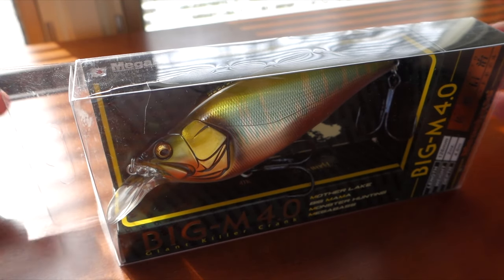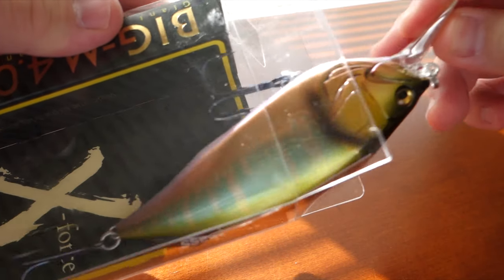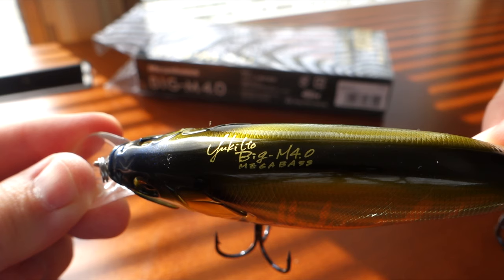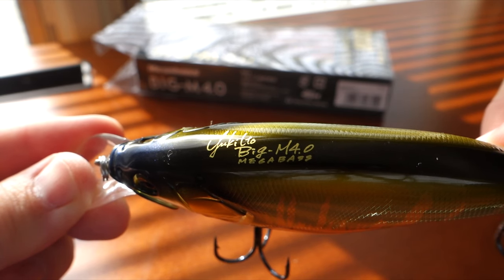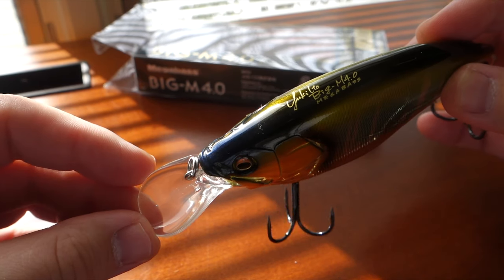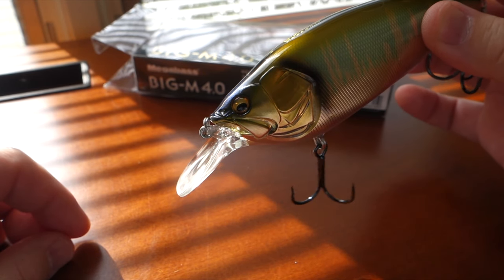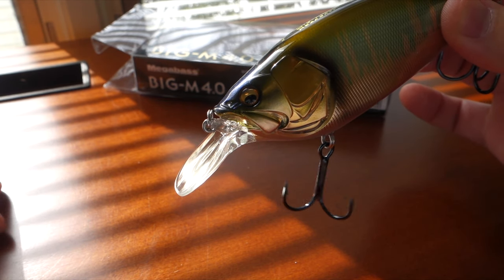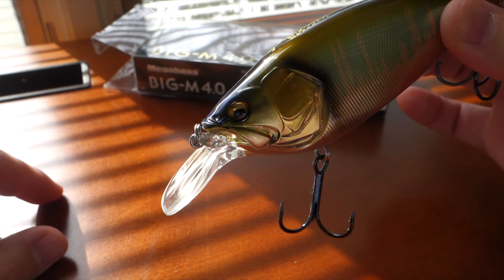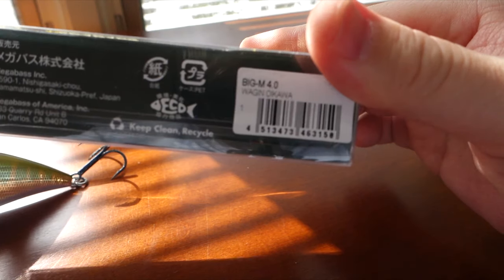To start off, this is the Big M from Megabass. The in-house designer is Yuki Ito. According to Megabass, this bait will dive 12 feet deep, and looking at that bill I find that hard to fathom — although there's been confirmation from a couple of their pro staffers that it does indeed go 12 feet on 20-pound test line. This is the Wagon Oikawa color.